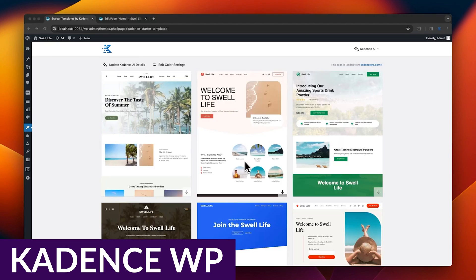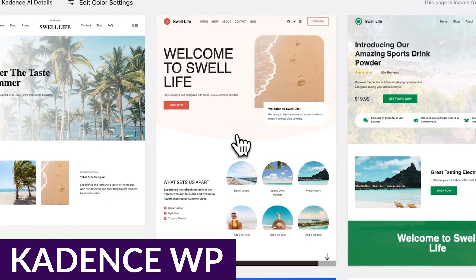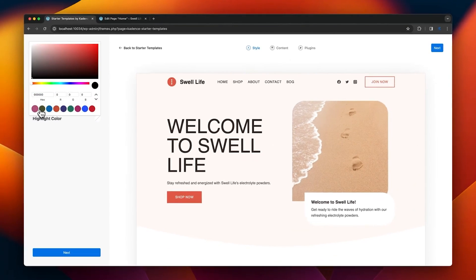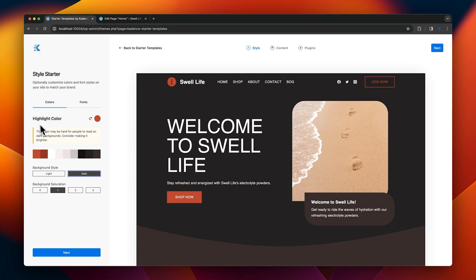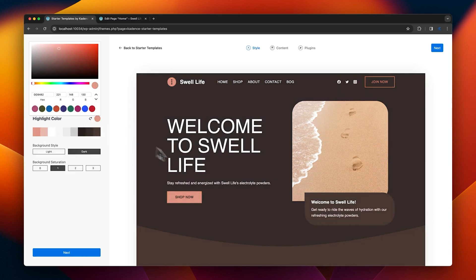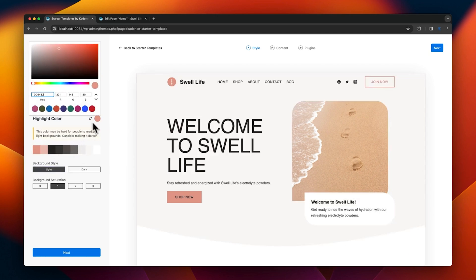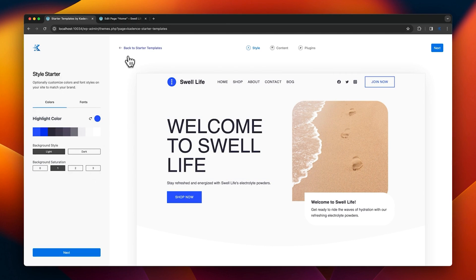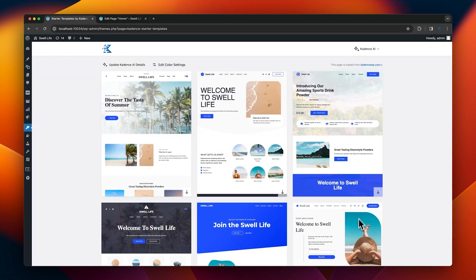Number four on our list is Cadence WP. Cadence WP is a newcomer to the WordPress repository, but it roared into the scene, acquiring over 150 five-star reviews and over 200,000 active installations. This theme seems to pack the most power and value into a free version, like a header and footer builder, global font and color controls, and deep integrations with a wide variety of powerful plugins for e-commerce, e-courses, and much more.